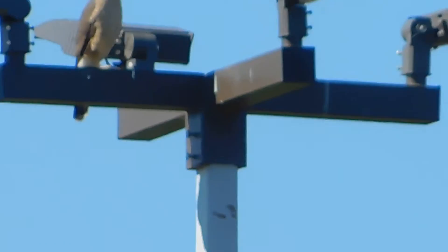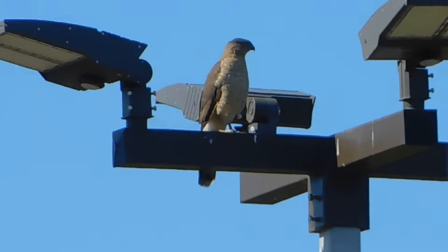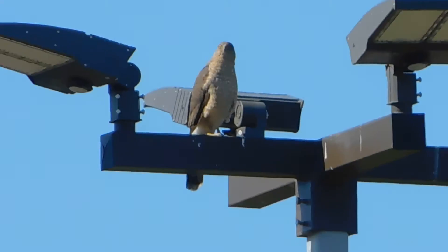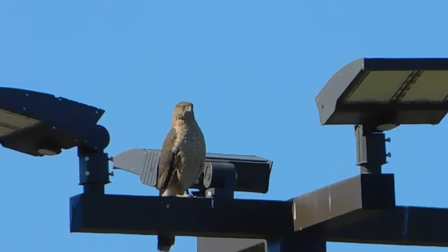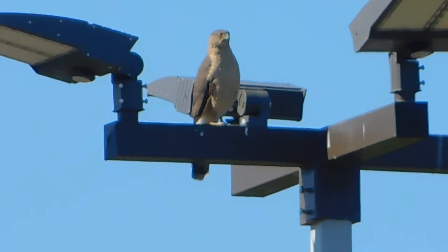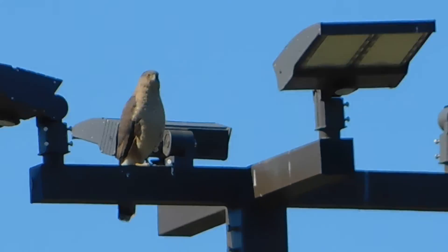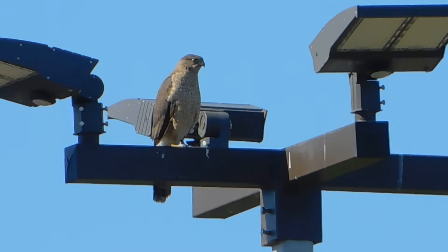Cooper's Hawk on a light standard at Cardoza Park in their east parking lot area. Got chased by crows. Looks to be juvenile — I'll need to see a bigger screen, but I think I'm just seeing the traditional striping that's on a juvenile and not on an adult.